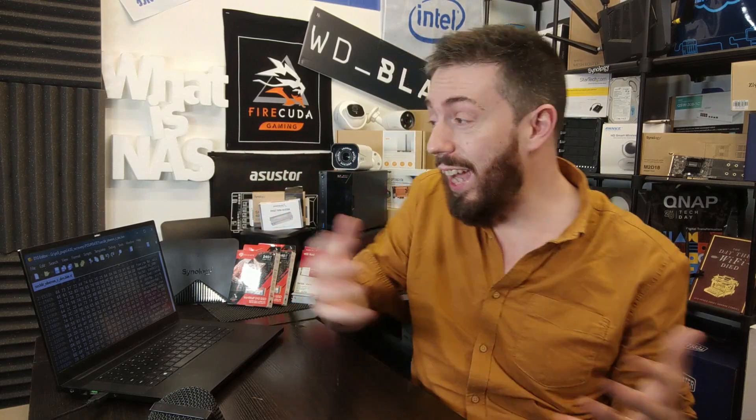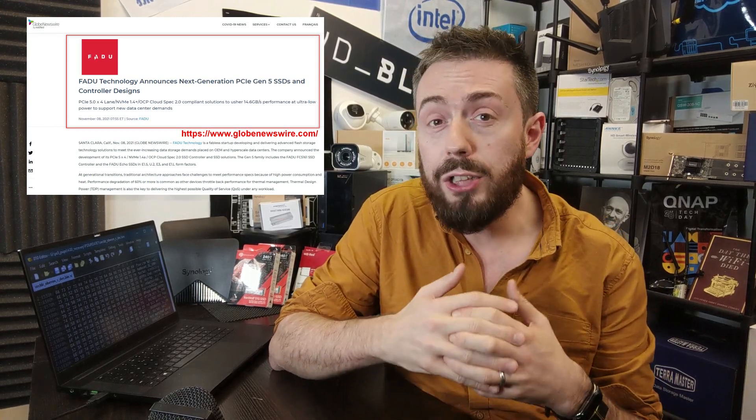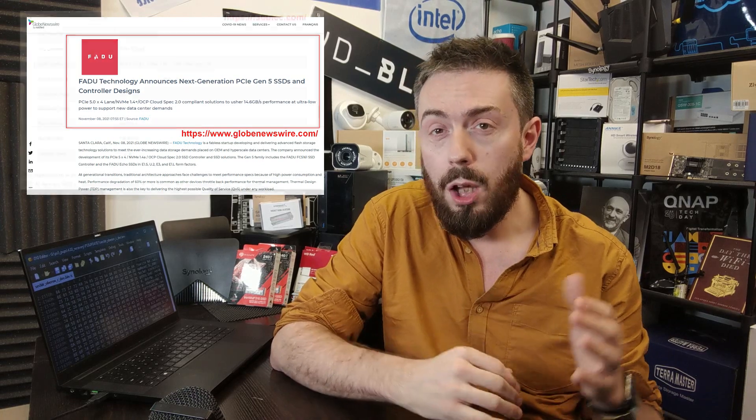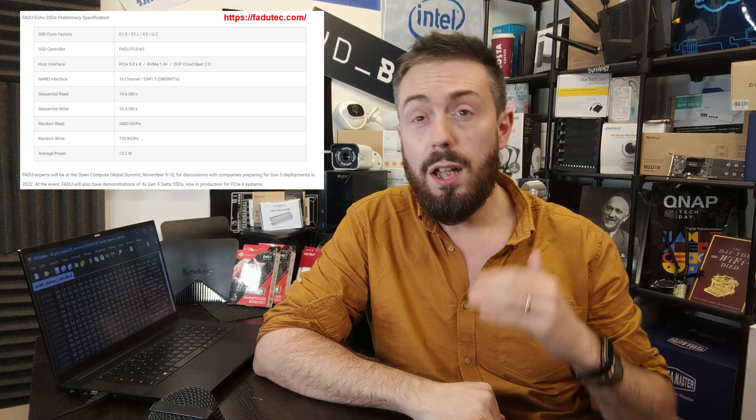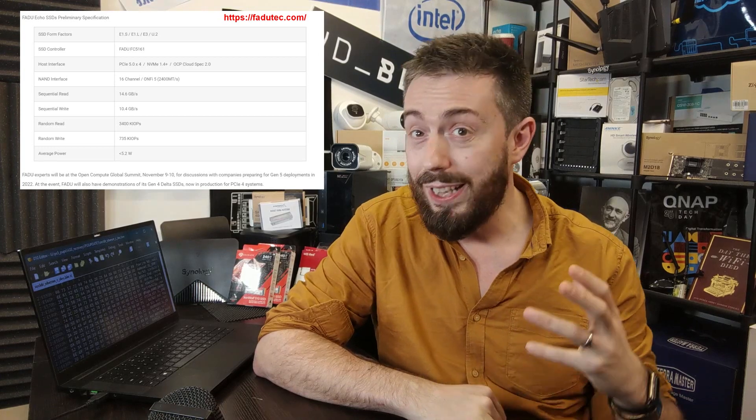Next up, let's talk about PCIe Gen 5 SSDs — a subject growing very quickly, given there's barely any PCIe Gen 5 SSD client hardware on the market right now. A company called FADU Technology have developed and are showing off early specifications for a PCIe Gen 5 x4 M.2 NVMe with a reported read speed of 14.6 GB/s and write speed of 10.4 GB/s — pretty heavy-going numbers for them to commit to.